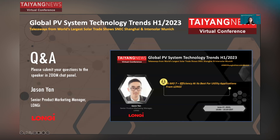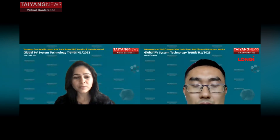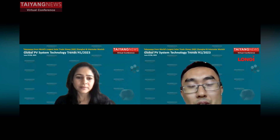That was a really interesting presentation. I could just ask you a few questions. You shared that you have plans for 30 gigawatts of annual production capacity for HIMO7. Can you share the commercialization rollout plan? For the mass production of HIMO7, beginning from July — the second half of this year — we will have mass-produced HIMO7 available for shipments.